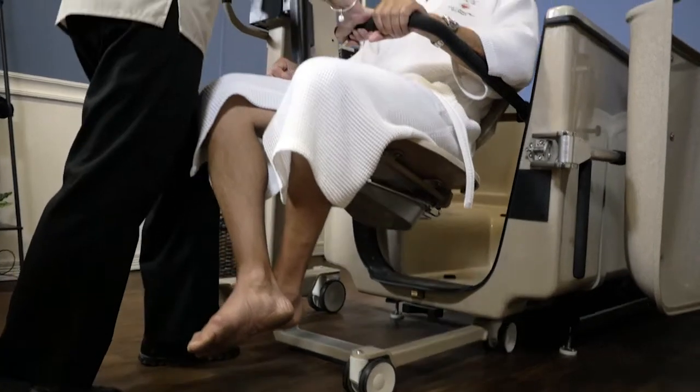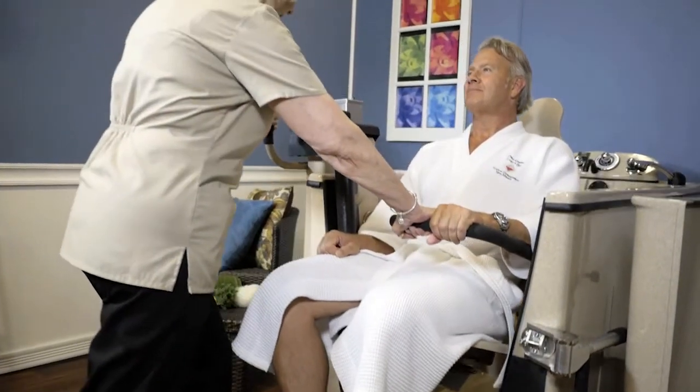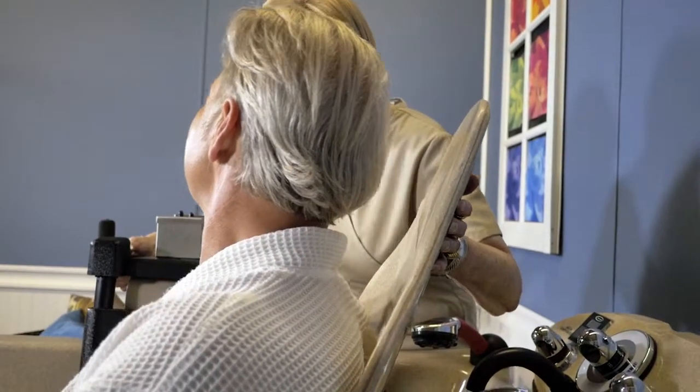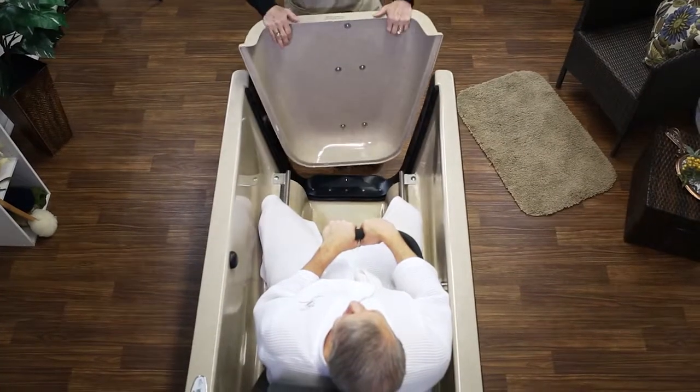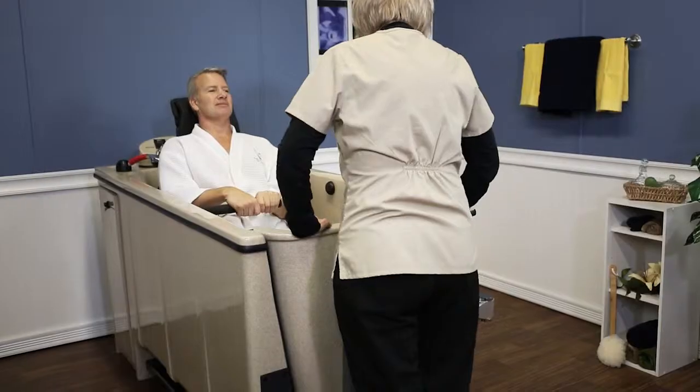Mastercare maintains a no-lift philosophy. With Mastercare's Integrity Transfer Chair or Transporter, the resident is kept at chair height. This lets the caregiver maintain eye contact with the resident, secure them in a comfortable position, facing out into the open room.